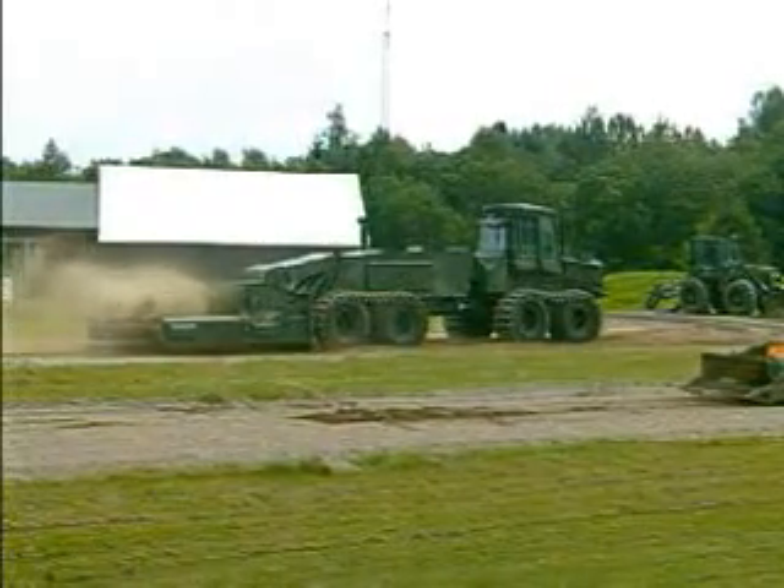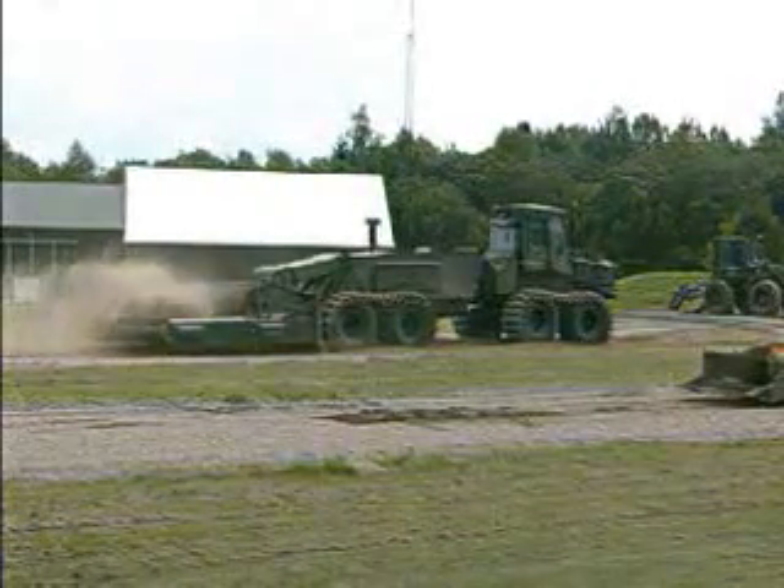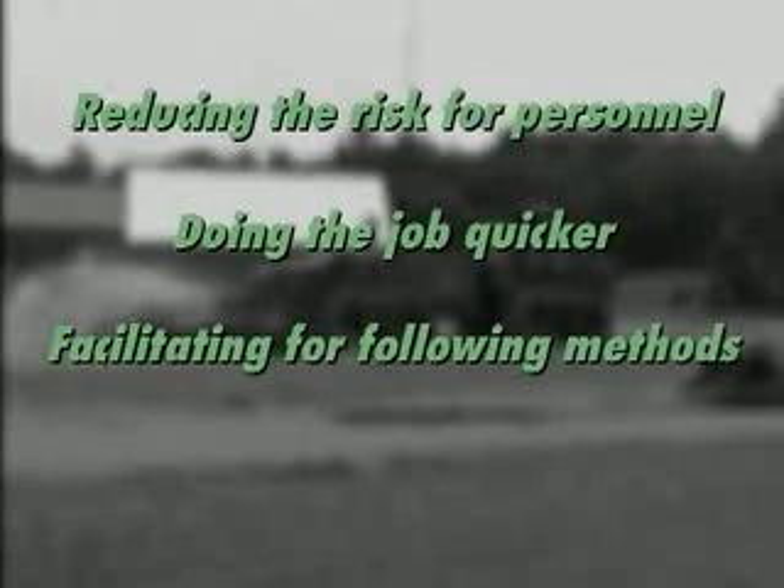In military and humanitarian operations, machines can help by reducing the risk for personnel, doing the job quicker, facilitating following methods, and simplifying quality assurance.